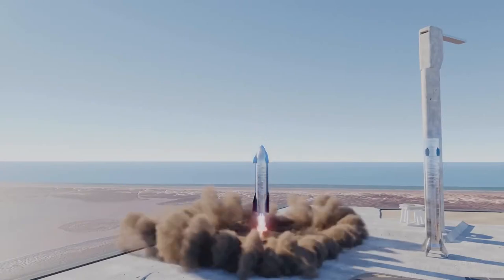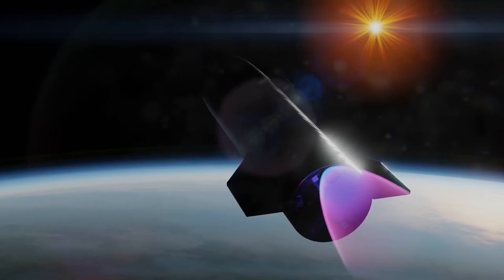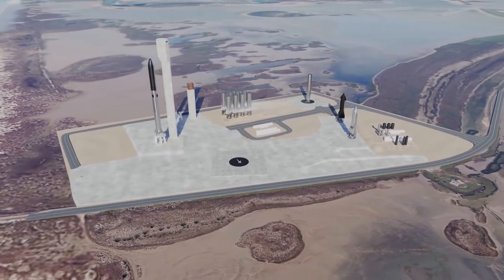While SpaceX has performed many robotic ocean landings of its boosters, the stakes would be far higher if a returning spacecraft was carrying passengers, which is the plan for Starship.